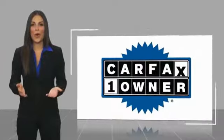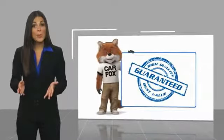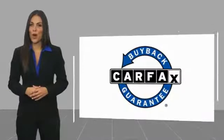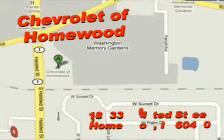This is a one owner vehicle with a Carfax vehicle history report. Be sure to find a complimentary copy of this report online or contact the dealership. This vehicle qualifies for the Carfax buyback guarantee. Visit carfax.com.